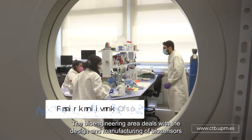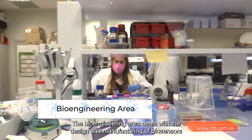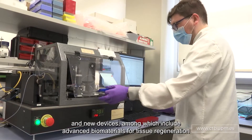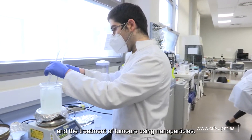The Bioengineering area deals with the design and manufacturing of biosensors and new devices, among which include advanced biomaterials for tissue regeneration and the treatment of tumors using nanoparticles.